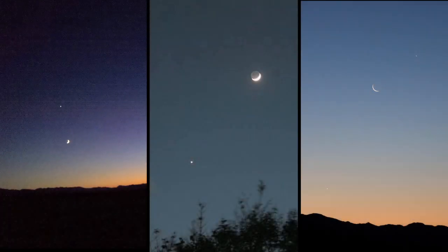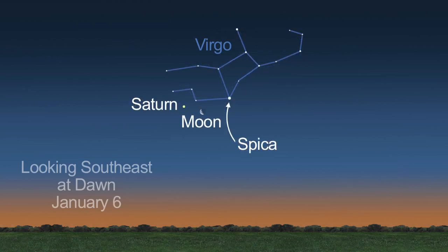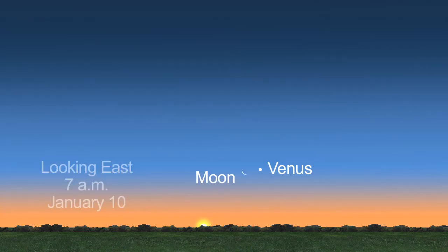It's easy and fun to find planets when they're next to the Moon. Saturn is visible in the southeastern dawn sky near Virgo's bright white star Spica and the Moon on the 5th, and to the left of the Moon on the 6th. On the 10th, Venus will be next to the crescent moon before dawn.